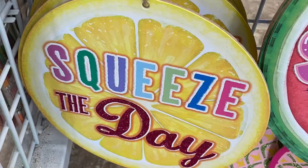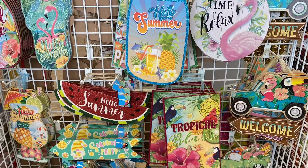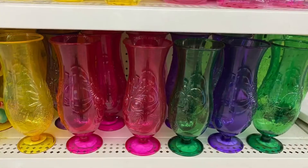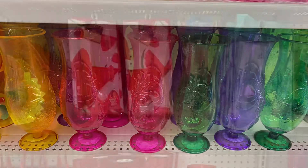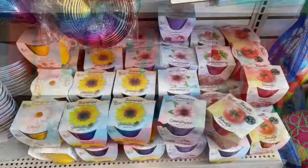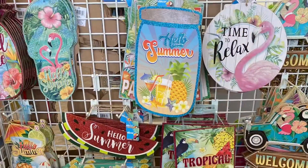Well, thank you very much for coming shopping with me today at Dollar Tree. I hope you enjoyed this video. If you're enjoying these videos, please give me a thumbs up and subscribe. Thanks again for watching, and I'll see you in my next video. Happy shopping! Bye!